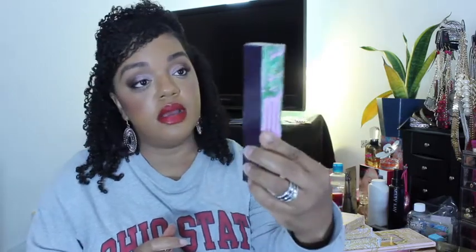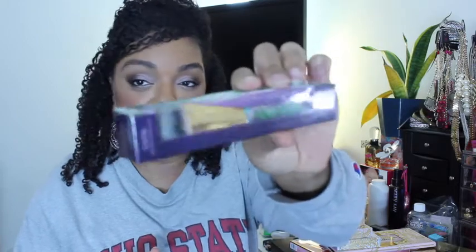I got their Found Sealer Foundation Brush. I have been wanting this for a very long time, so I finally got it. It's kind of a kabuki-style foundation brush.